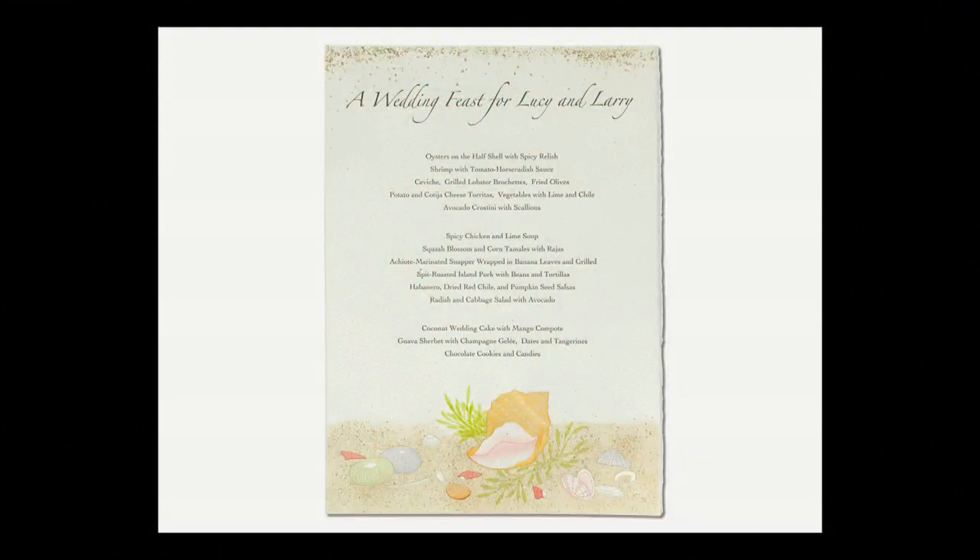Another wedding menu where Chez Panisse did a dinner on an island — the wedding was on the beach. I wanted somehow to get sand on the menu itself. Through some trial and error, I figured out that if I put some vermiculite in a little Cuisinart, broke it up, and then put that on the wet ink when it came out of the press, it would stick to the ink — and it actually made something that looks very much like sand.